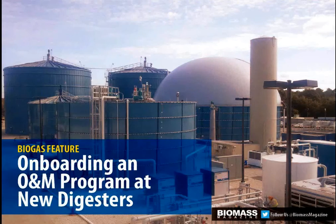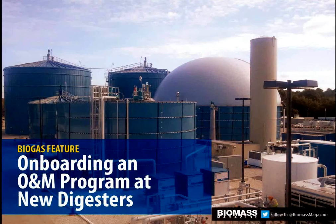Our biogas section will take a close look at the programs that digester builders put together before they hand off the digester asset to the owners and operators — specifically, when those people are brought on board to understand how the facility can be run and maximized from an operational standpoint.